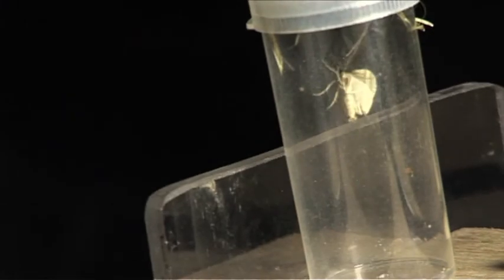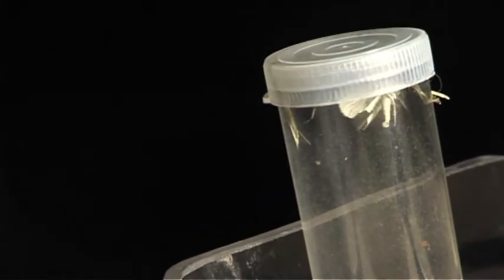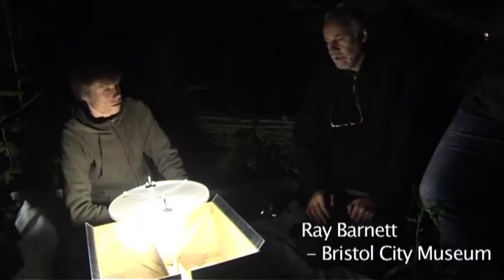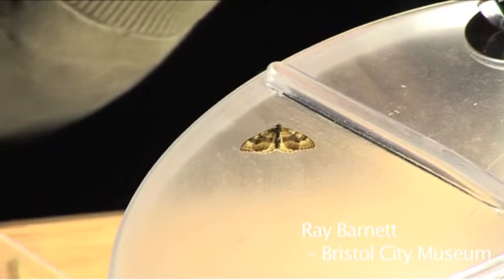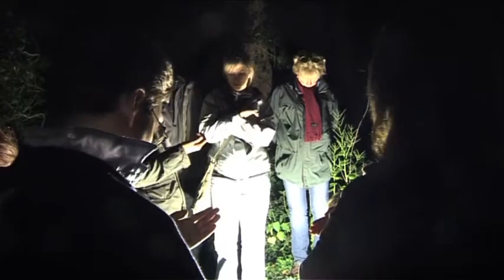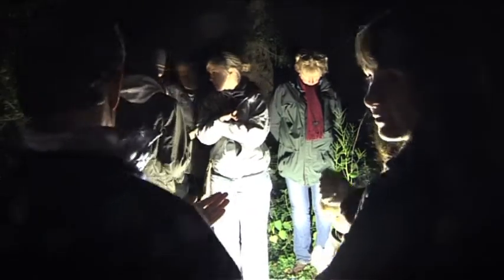There's still a lot of heat about, and insects of course are very much driven by temperature, so the warmer it is the more activity you'll get and the more species you'll record. It looks like one on the top there now. If we go outside and look at the other one and see if there's a different catch in there.